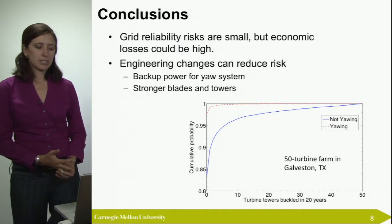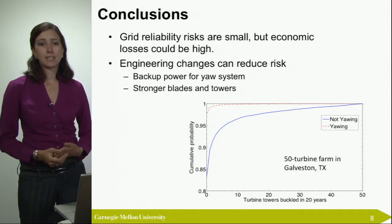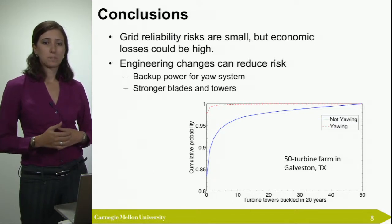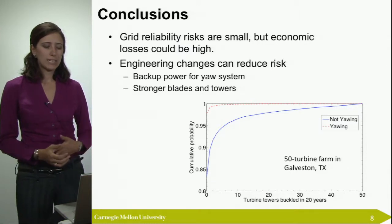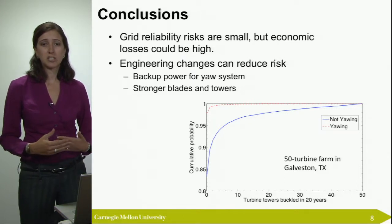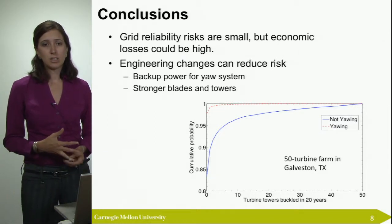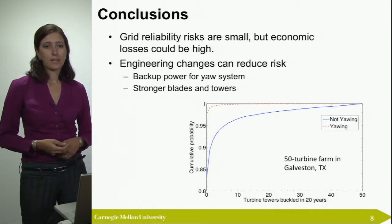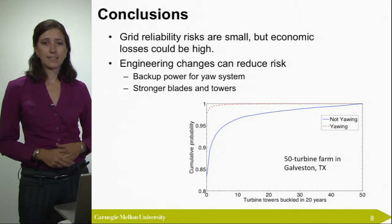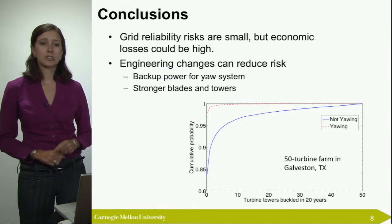The conclusions of this project, very generally speaking, are that we don't find that grid reliability is a significant concern related to installing high capacity of wind offshore. The grid has the ability to plan for these losses, especially since hurricanes can be predicted. However, the economic damages could be severe. If you have 86 gigawatts of wind and you're losing a percentage of that, that's equivalent to millions of dollars of losses — so this might be a concern for investors and insurance companies.